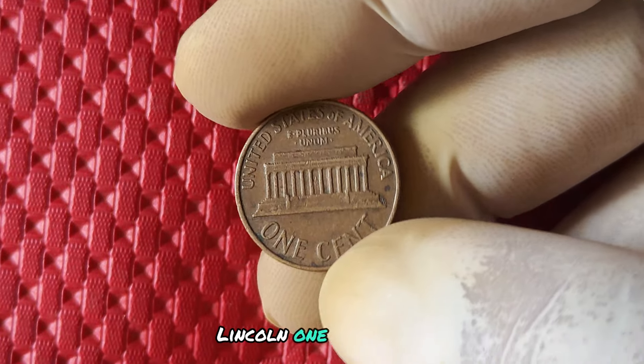The value of a 1987 no mint mark penny can vary based on a few key factors. The condition of the coin plays a significant role — a well-preserved penny with minimal wear and tear will command a higher price than one that shows signs of age. Additionally, the demand for these coins among collectors can influence their value. If you come across one in excellent condition with strong demand, you could be looking at a substantial payday.